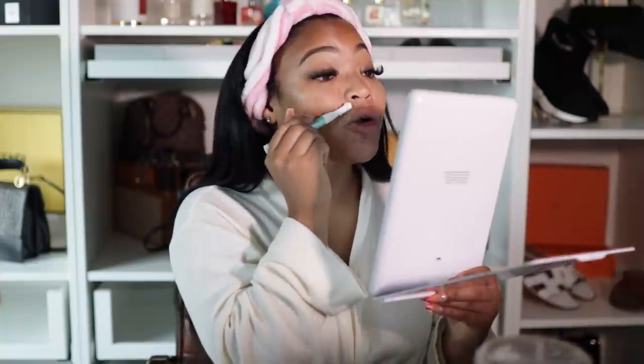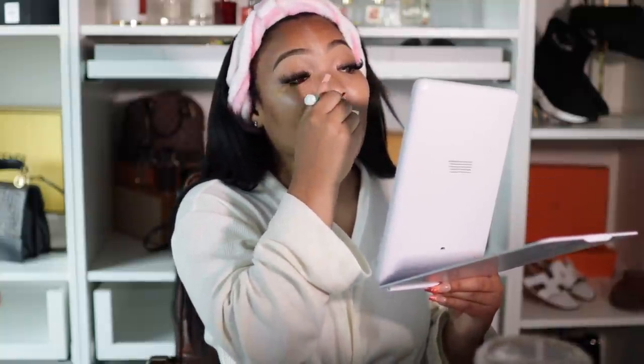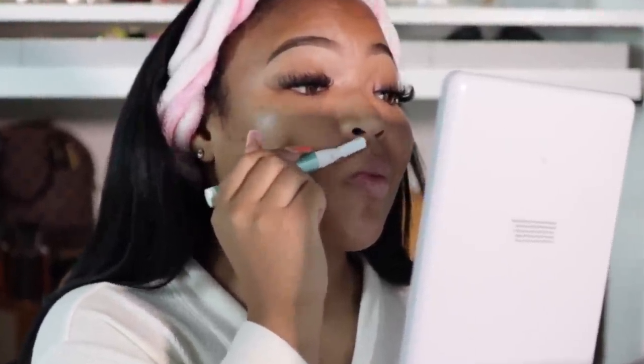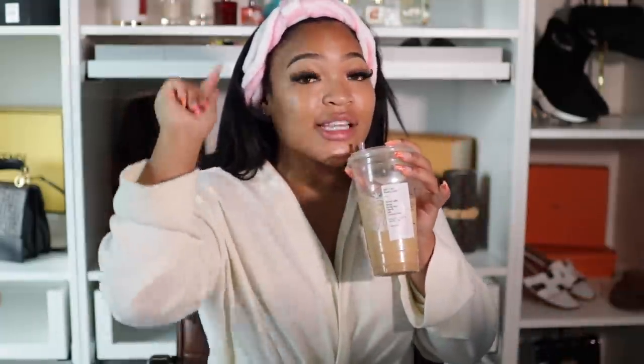Before we even get started, I just noticed I have a little mustache on my upper lip, so I'm just shaking that off. I've been watching Love Island — I'm in the UK — and it's making me sound like this. I literally have an accent now. But we're just gonna get started, I don't have much time, so we gotta make this quick but flawless.